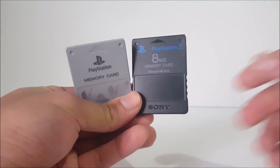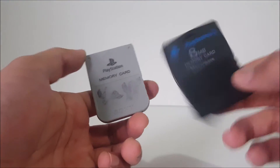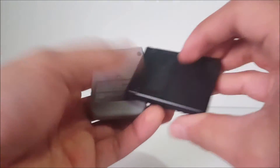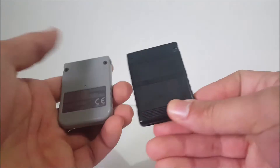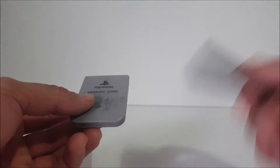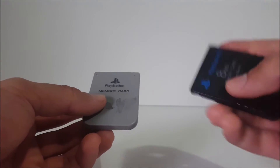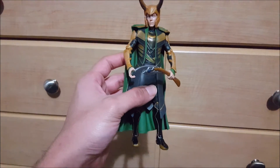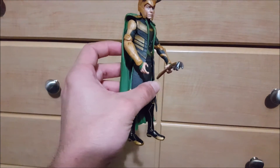Got two memory cards for a dollar each at the flea market — a PlayStation 2 memory card and a PS1 memory card. Still trying to rub that marker off where the stickers were. Not bad since I just got a PS2, so I got a memory card for it. And whenever I get a PS1 for my collection, I already have a memory card ready — might as well get it now.